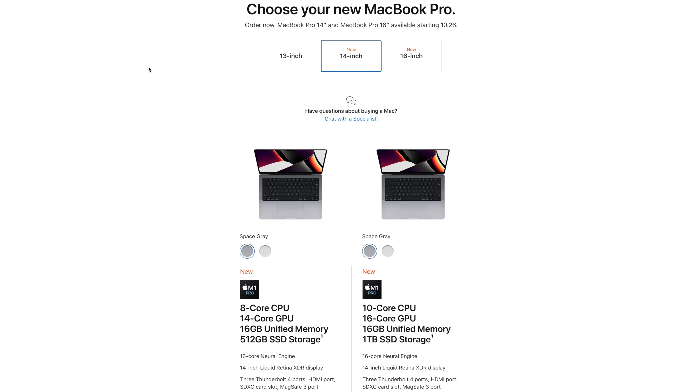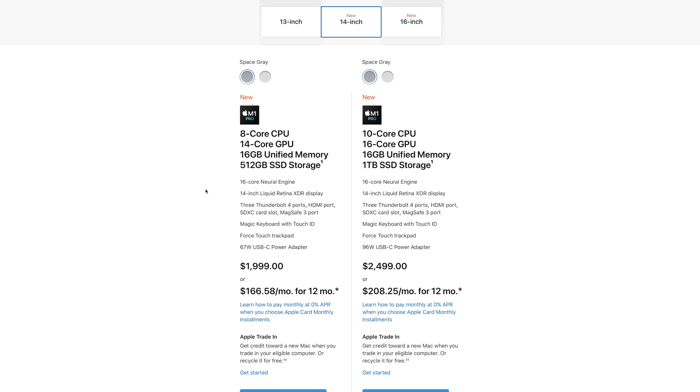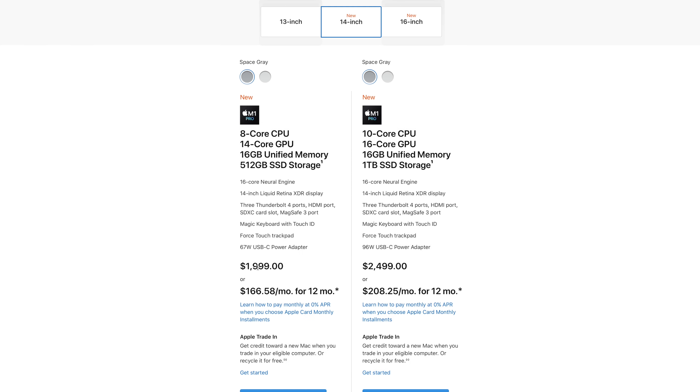Here is the configuration page for the 14-inch MacBook Pro. You can see straight away there's an increase in price over the last-generation Intel four-Thunderbolt-port 13-inch MacBook Pro. Now, the most interesting thing about this new model is that it comes with an 8-core CPU and a 14-core GPU — that is not something Apple talked about at all. In the higher-tier model, which is $500 more expensive, you do in fact get the full 10-core CPU and 16-core M1 Pro.